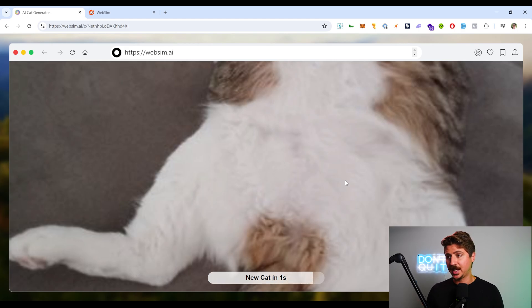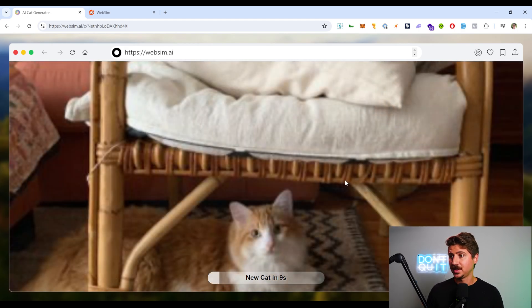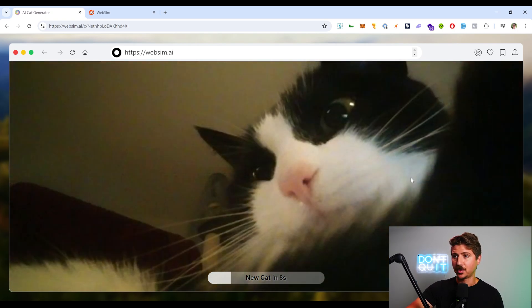So this is generating a cat in real time. Let's see what it comes up with — and there's a cat. This is not a real cat; this is an AI-generated cat. It looks like a real cat, but it's not. Every seven seconds it'll create a new cat for us. It also has some funny angles for these cats.